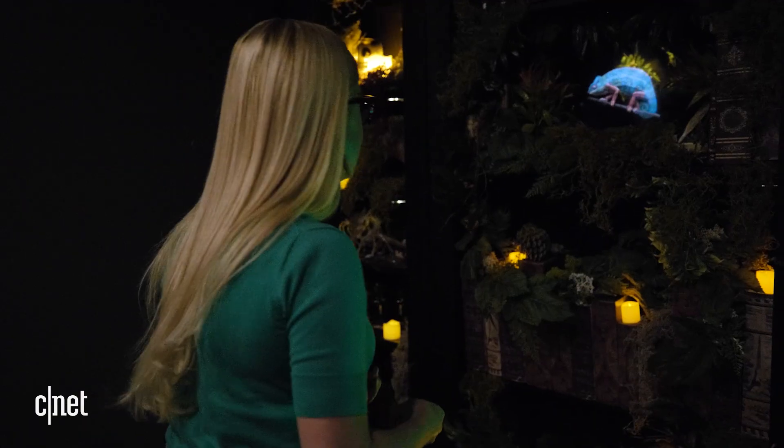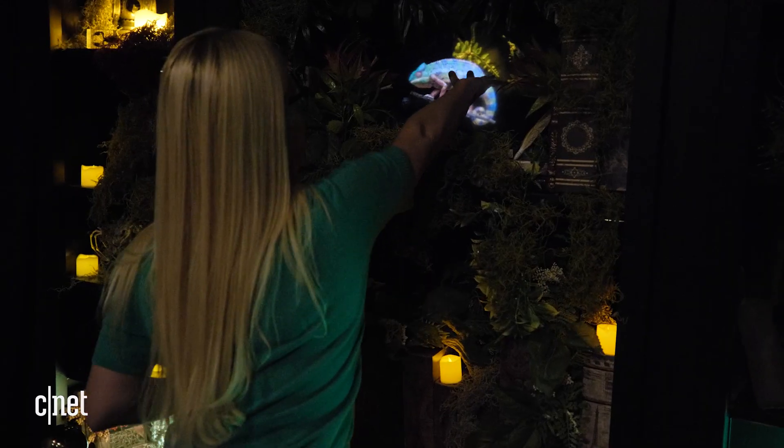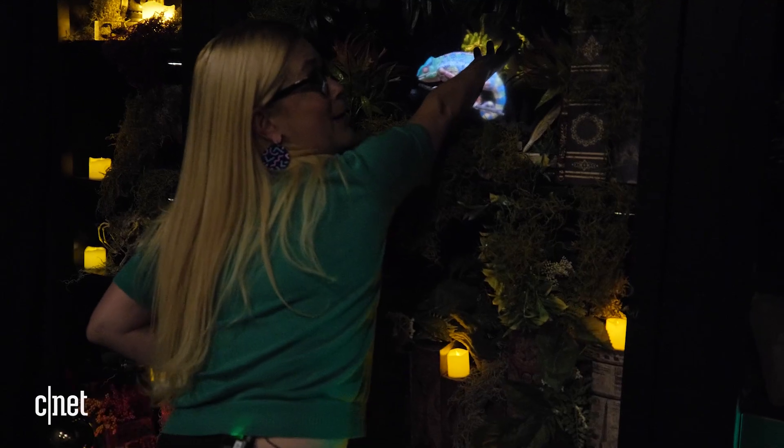Seeing it with my own eyes, I realized the solid light name makes sense. At first it looks like you should be touching something solid, even if it's just a screen or a piece of reflective glass. But I was just passing my hands through light.